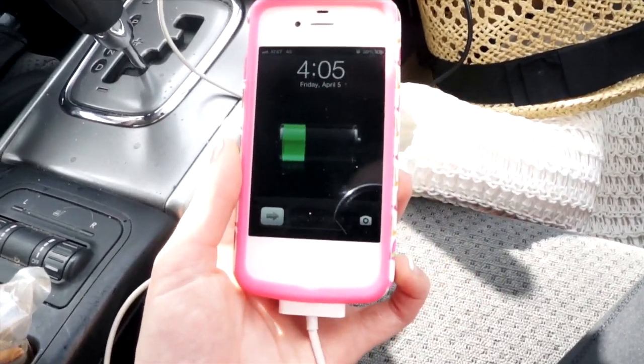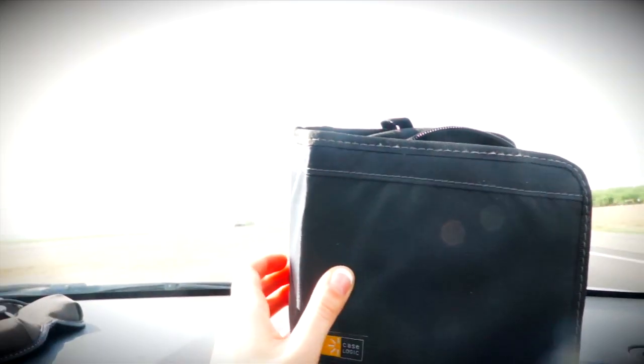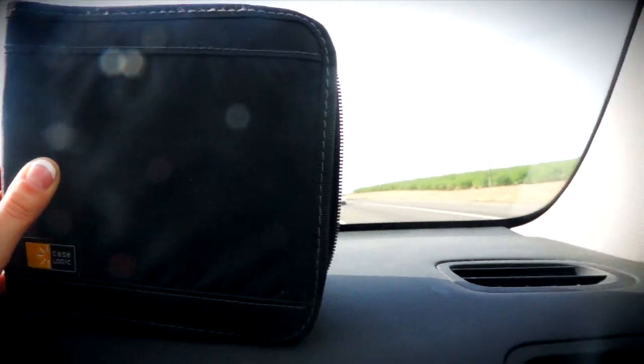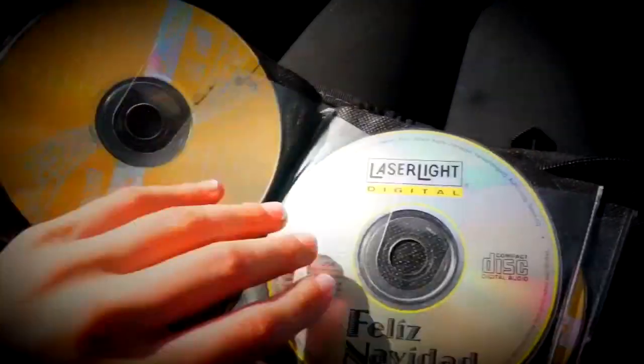Never again will you be mid-conversation and lose power to your phone. And last but not least, the essential of all essentials for a road trip — you have got to have your tunes. I don't have a place to plug in my iPhone, so I have made a ridiculous amount of CDs that thoroughly entertained us on the car ride there and back.